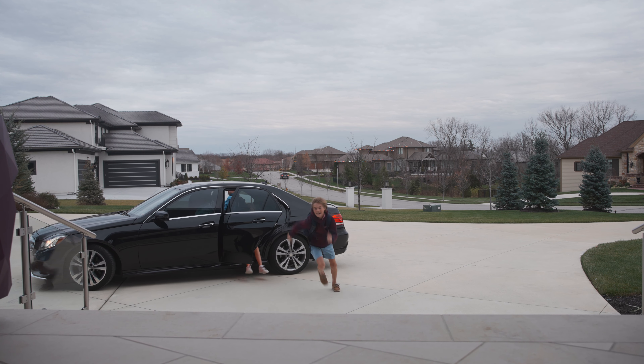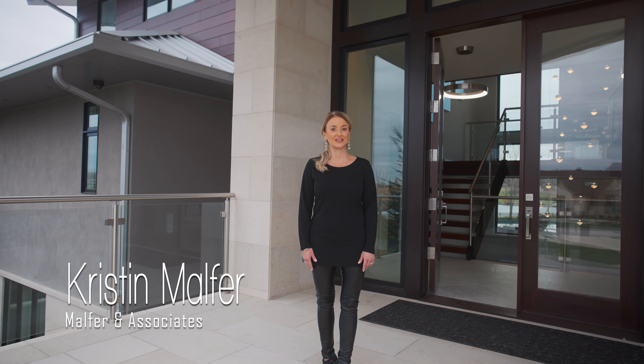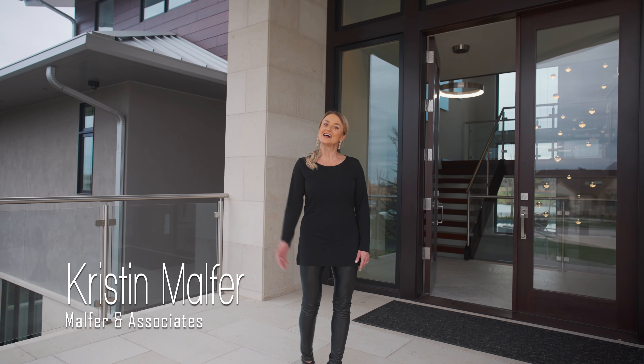Hi, I'm Kristen Malfur. Welcome to this stunning contemporary estate in the prestigious neighborhood, the Farm at Garnet Hill. I cannot wait to give you a tour. Come on inside.